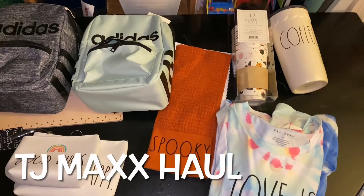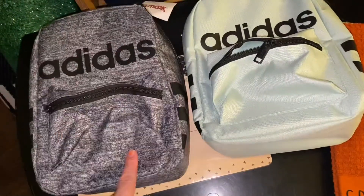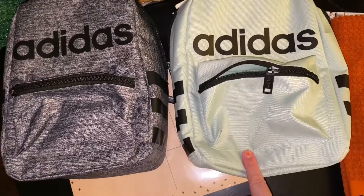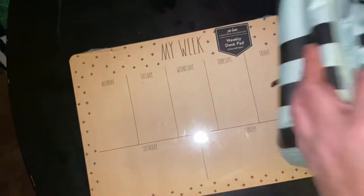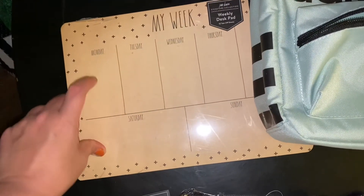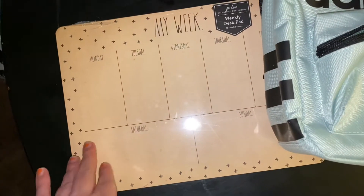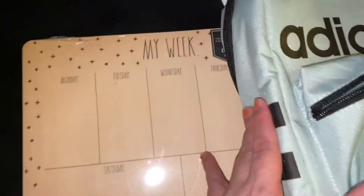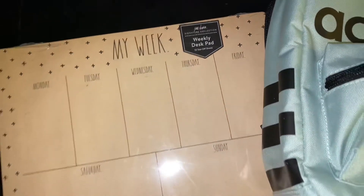This is my TJ Maxx haul — just a little bit of stuff. They have good prices on name-brand lunchboxes. I got two simple Adidas ones — a darker color and a lighter color — for only $10 each. I might exchange one for a rainbow version. I also got a weekly desk pad — I prefer the blank ones without numbers since I have a lot going on and it's not time-specific. It was only $6 and has 52 weeks, so it'll last more than a year.